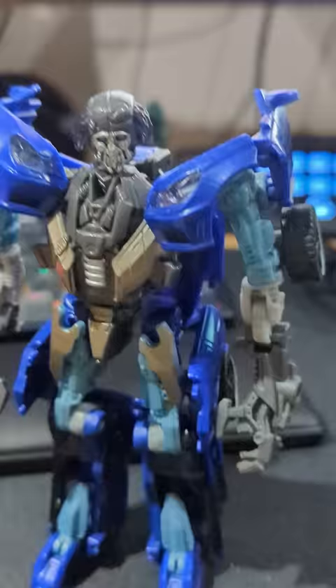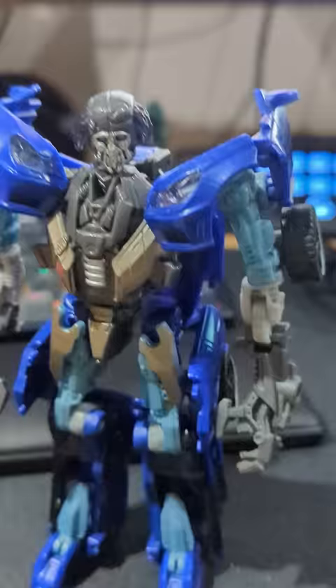Now this is a design I genuinely hate, and it's simply because of that head. What in the hell is going on there? What was the Michael Bay concept art team on when they decided to make Albert Einstein...